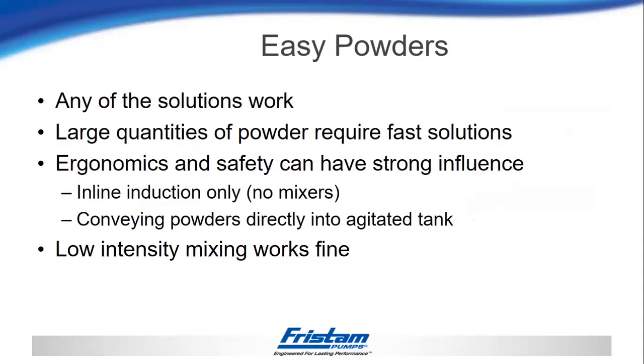For easy powders, really any of those mixing solutions are going to work. There will be large quantities of powder, so we want something that gets them into the tank fast. Ergonomics and safety can have a strong influence here — we can look at inline induction-only solutions so operators can work from the floor. One solution might be the tri-blender or the powder mixer without the blender, just for powder induction. You may also look at a conveying solution using an auger or air blow to push the powders directly into the tank. In any of these cases, just having a low-intensity mixer in the tank can generally get the job done — it just needs to stir until they dissolve.